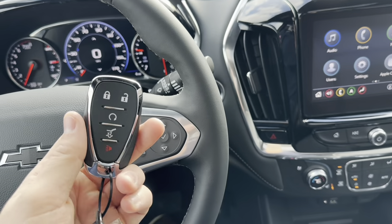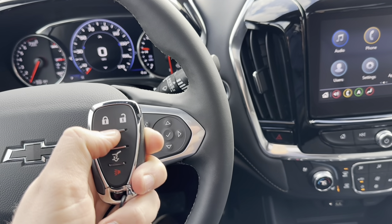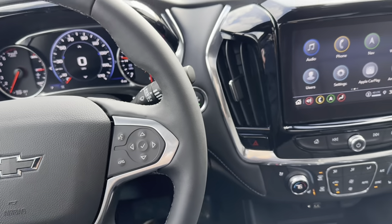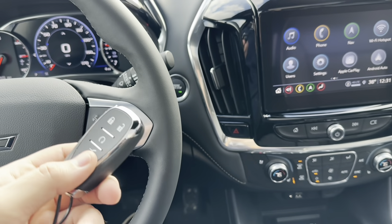You have push-to-start, and the key fob includes lock, unlock, remote start by holding it down, open the tailgate by pressing twice, and a panic alarm. Chevy has stuck with the same key fob platform for a few years, so it's easy to use.